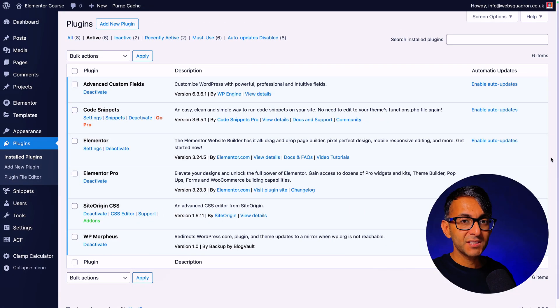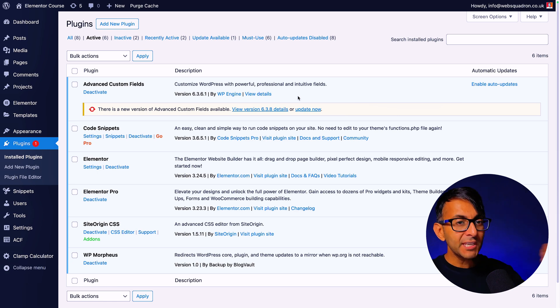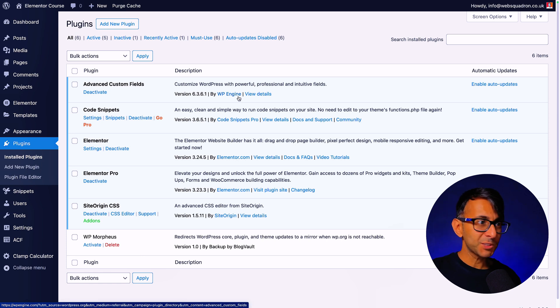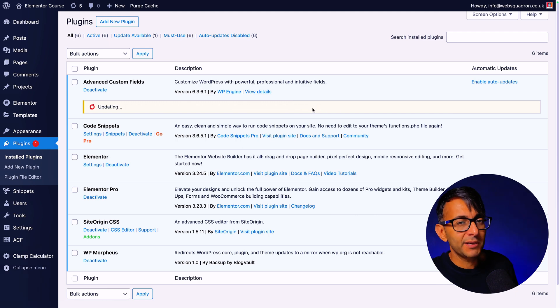Let me show you how it works. Once you've got it downloaded, activate it — there are no settings to worry about. Then go and refresh your WordPress website, and when you do that, version 6.3.8 is now available. If I go and deactivate WP Morpheus, notice the version has gone back to 6.3.6.1, because that was the one that was permitted to be pushed out — so we're missing the latest version. I'm going to reactivate Morpheus and you can now see 6.3.8 is available. I go and click update, and it's pulled it from GitHub. It works.